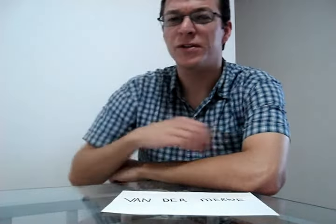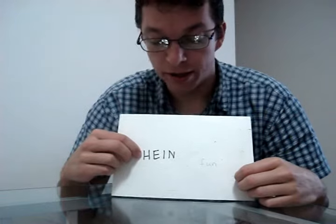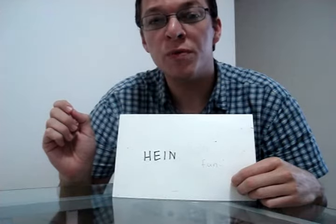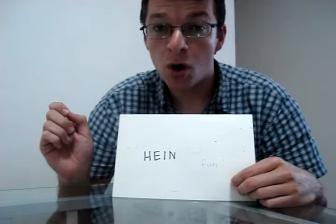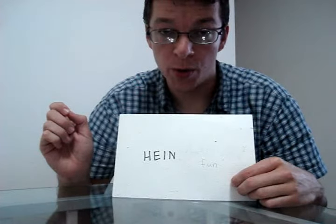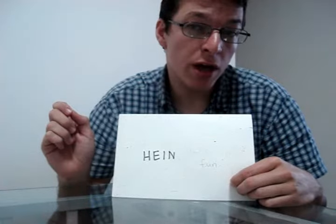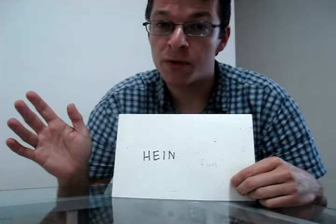Let's get things started. First of all, let's look at the spelling of my name. Hein, spelled H-E-I-N, said in the same way that you would pronounce Heinz baked beans, Heinz ketchup, or Heineken beer. Said in the same way — and may have the same effect.